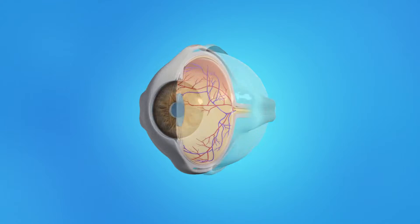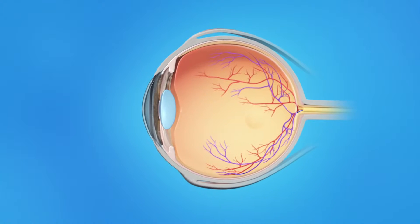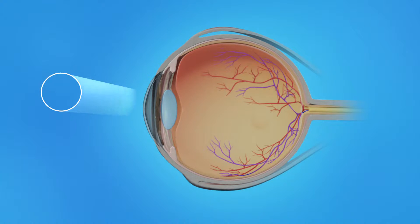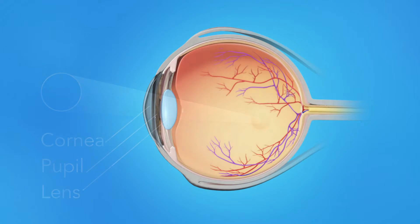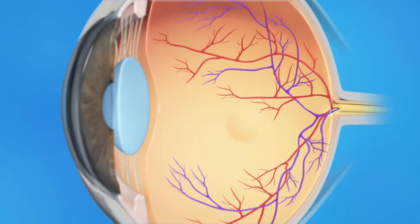To understand how AMD affects your vision, it's important to understand how the eye works. Light rays enter the eye through the cornea, pupil, and lens. These light rays are focused on the retina, the light-sensitive tissue lining the back of the eye.